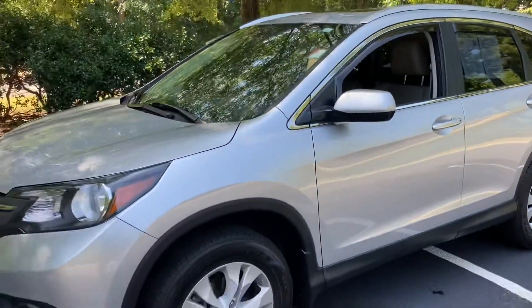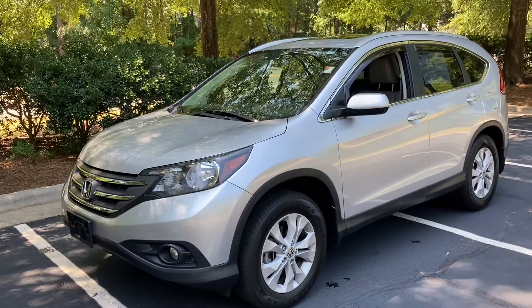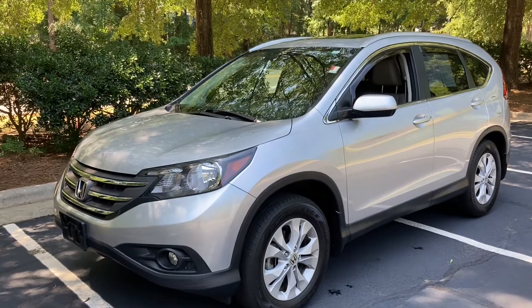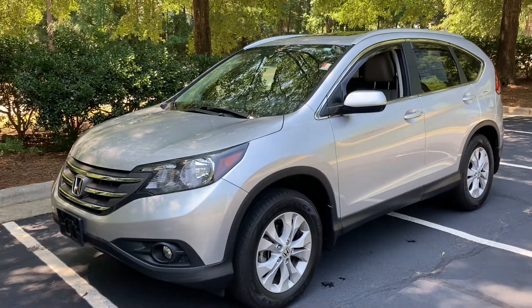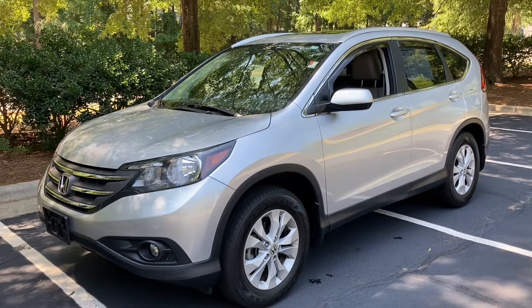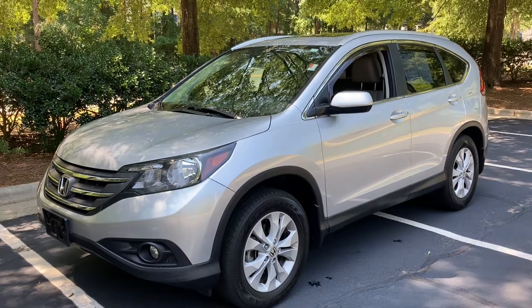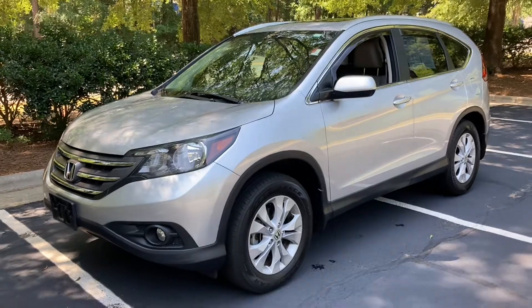So that is the 2014 Honda CR-V EXL. Oh, I forgot to mention one thing — it's a front-wheel drive model, not all-wheel drive. We don't typically see a lot of all-wheel drives down here unless folks live over by the mountains. Thanks so much. I'll put the information with a link to the website in the description. Have a great day.